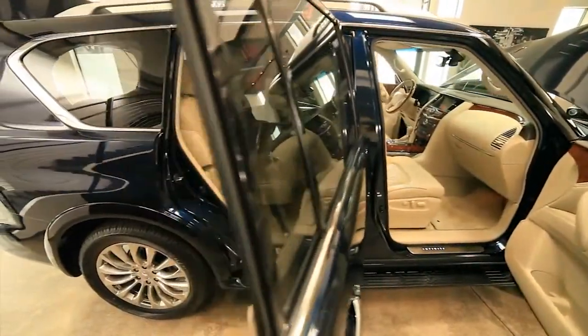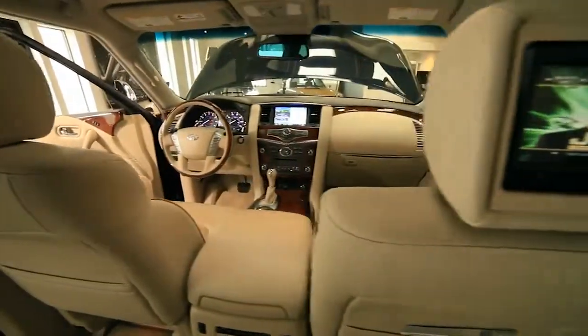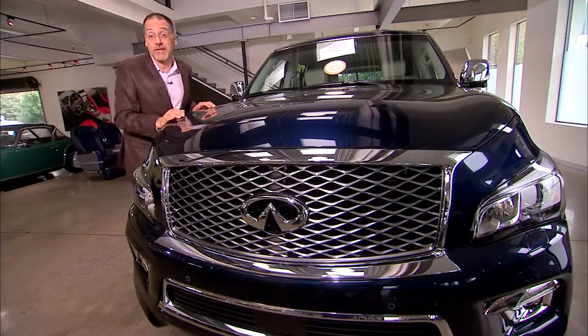Inside, Infiniti argues it's got seating for eight adults if you get the optional second-row bench. We don't have that — I'd say it's seating for five adults and three of their kids. But I will give them credit: it's one of the roomiest third rows out there.